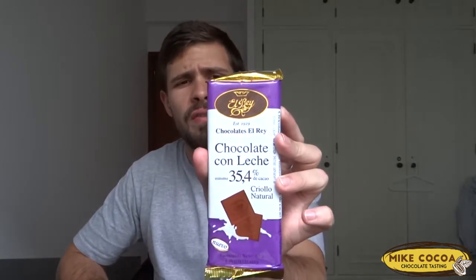The second chocolate is also a milk chocolate at 35.4% cacao, also Criollo natural, also from El Rey. But this one has refined sugar. Ingredients are: sugar, cacao butter, whole milk powder, soy lecithin, and ethyl vanillin. Let's clean our palate and go with the second chocolate.